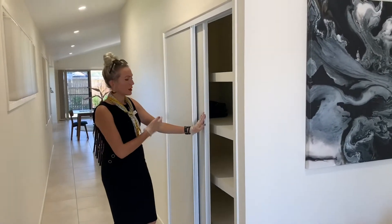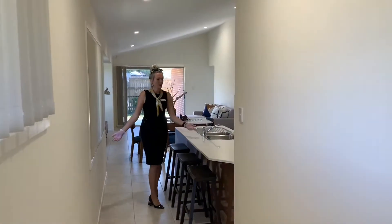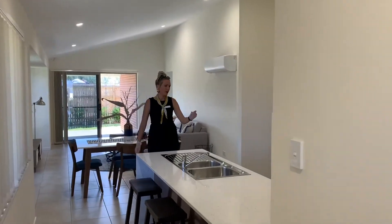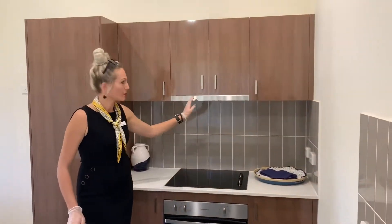Nice big double linen cupboard. Straight to the kitchen — beautiful stone bench tops, dishwasher, electric cooktop, lovely cupboards, and plenty of storage space.